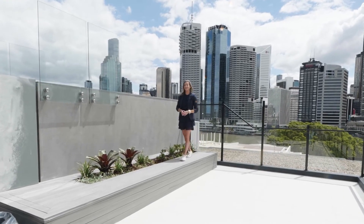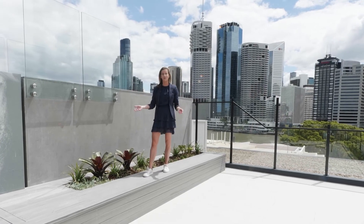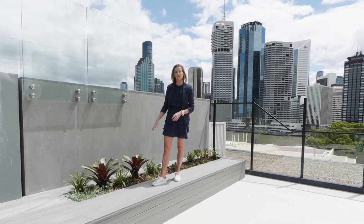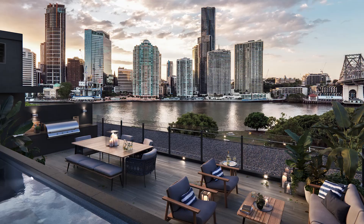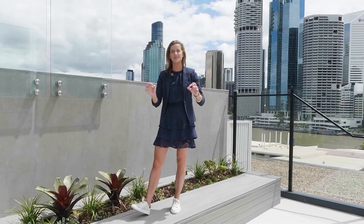The most incredible part of the penthouse is you get private use of 75 square meters of your own private rooftop terrace. It includes a plunge pool just behind me, timber seating, a garden, and a five gas burner barbecue — with incredible, never-to-be-built-out views of the river and the city skyline. It is truly something special.